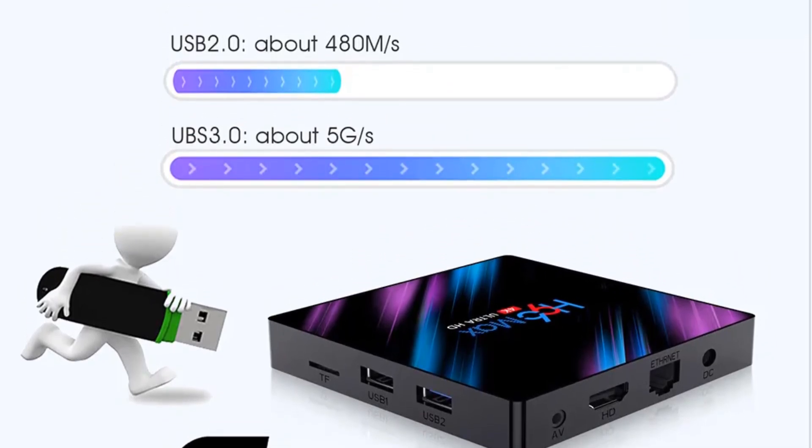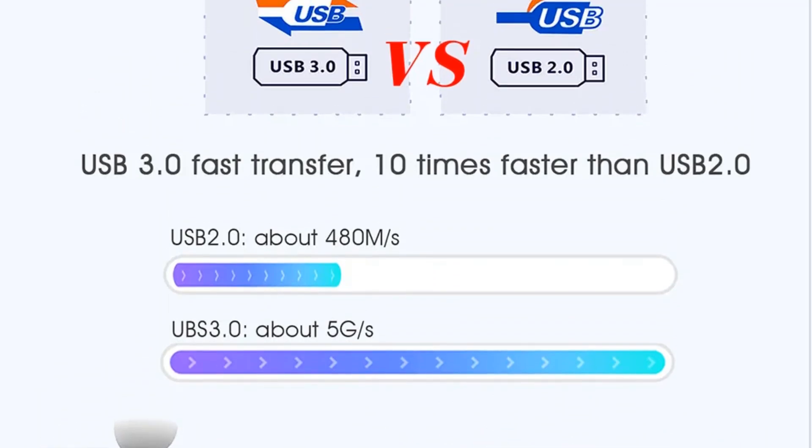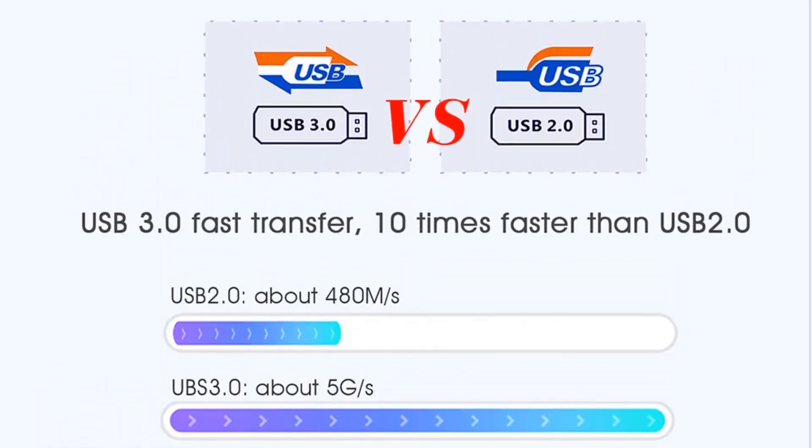Whether you're watching movies, TV shows, or playing games, the TV box delivers stunning 4K resolution for crisp and immersive visuals.